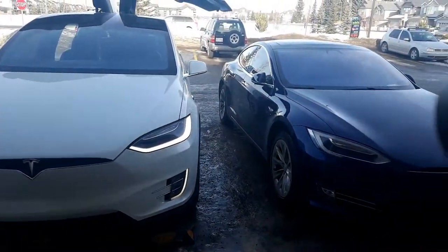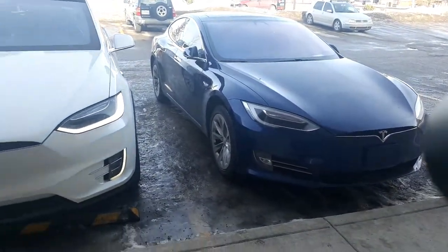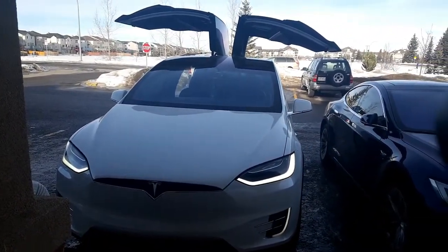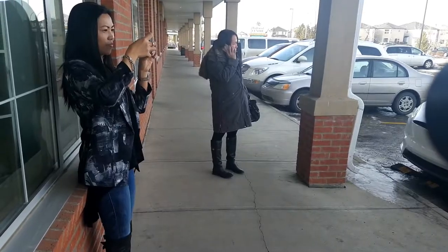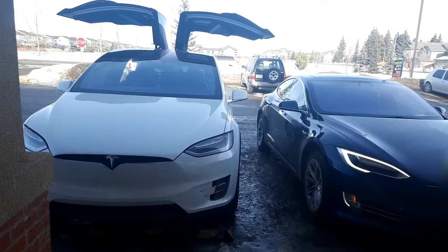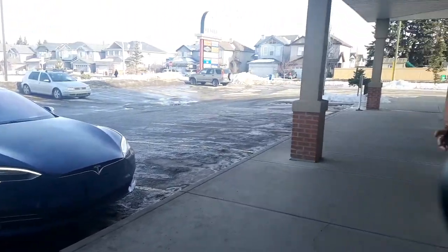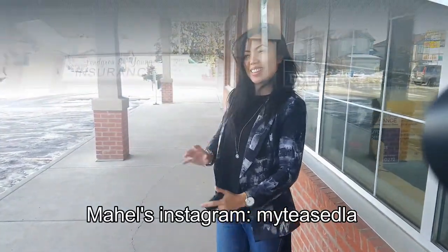Look what we have here — this is my Tesla with Raichu. We're right outside the office right now. Here's Mahel, she's taking a picture. Mahel's also on Instagram — my Tesla — follow her.